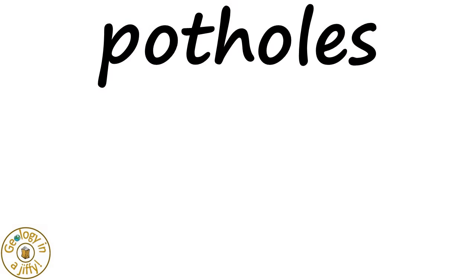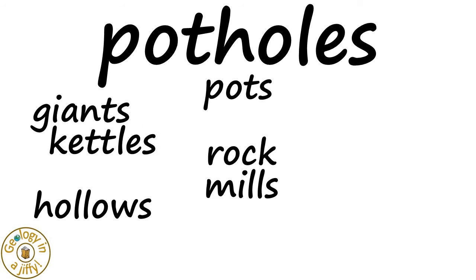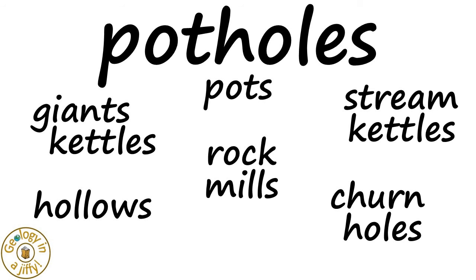Potholes are also known as pots, hollows, rock mills, giant kettles, stream kettles, churn holes and eddy mills.